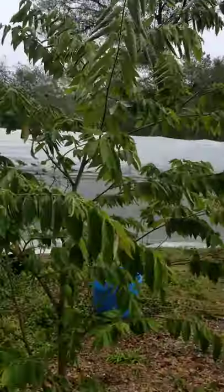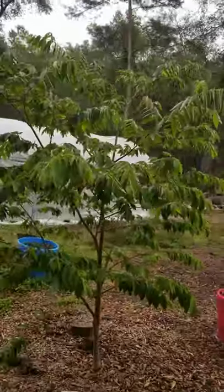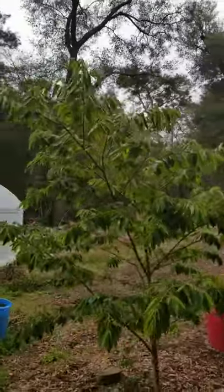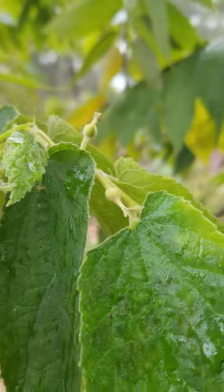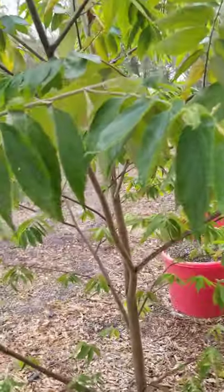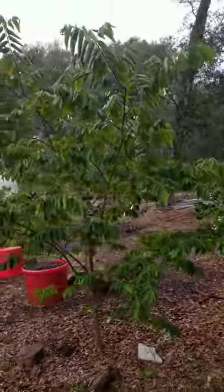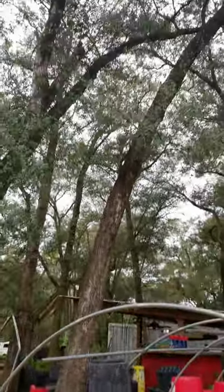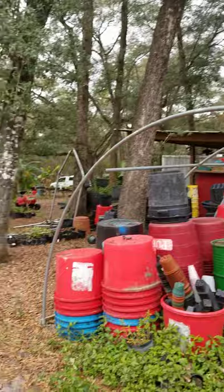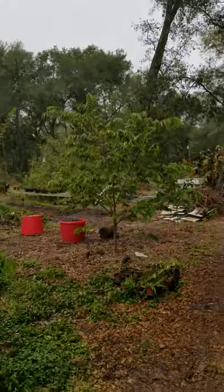Here we go — Muntingia calabura, the Jamaican cherry strawberry tree, out in the freezing cold weather, and it still has buds on it. These trees freeze at 31–32 degrees, but look where it is — it's right here and I've got cover trees all around. All of this is holding in temperature and keeping it from being a windy mess. If you're out in the wide open, you're going to be a windy mess.